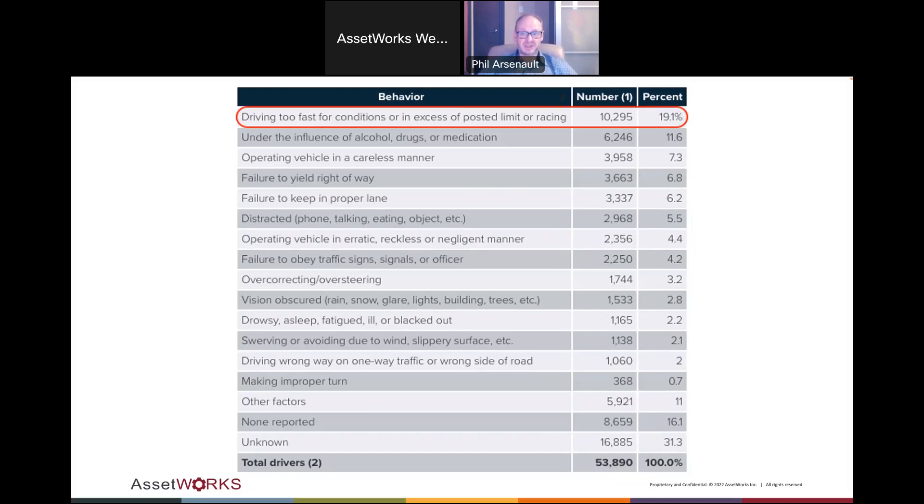One of the big trends in GPS today is that initially people wanted to know who was speeding so they could call them out directly. What's been changing is they don't want to go directly to individuals — they want to fix things as a team, talk to groups. As I go through the demo, I'll show how to address those concerns without having to go directly to individuals and be the big brother in the room.